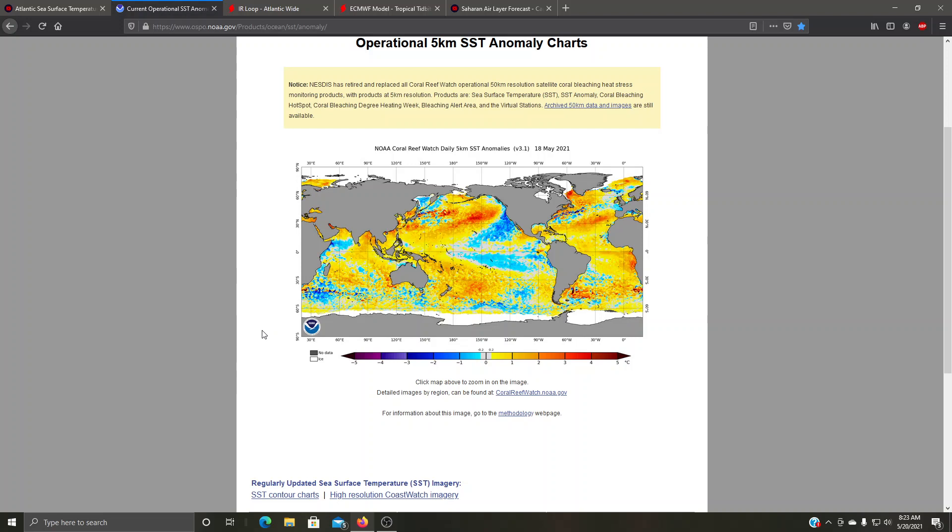First of all, let's start with the sea surface temperature chart. We can see that the Pacific is still fairly colder than normal, but a good portion of it is starting to warm up now. Are we going to start seeing a transition to El Niño? It's too early to tell, but potentially we could end up in a neutral year. We still have like two to three months before the peak of the season.